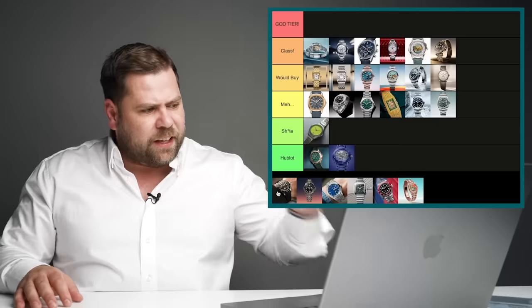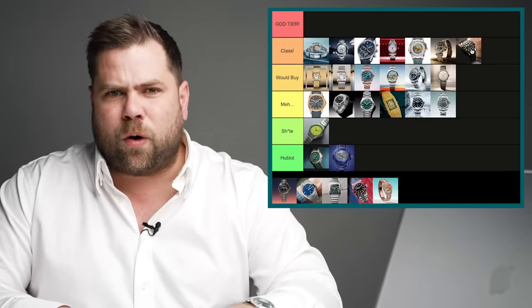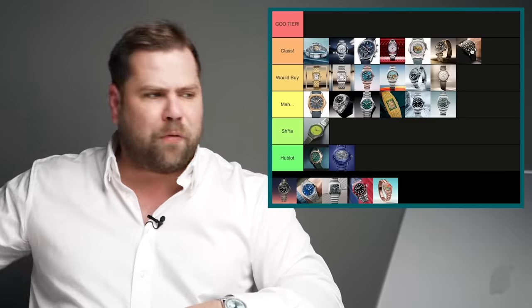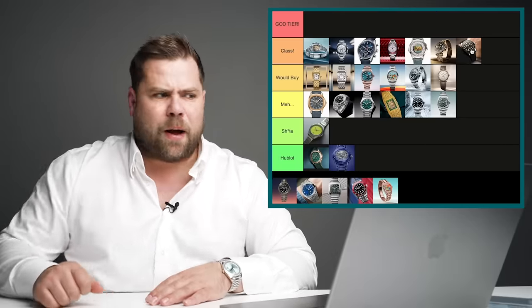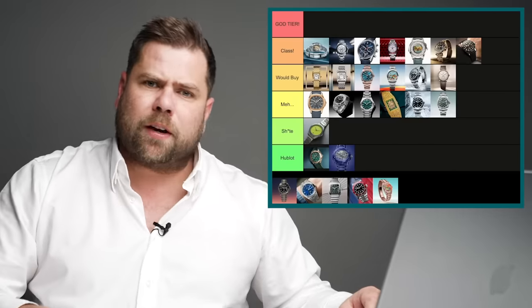The Tudor Black Bay 54 on a kind of Oyster Flex-inspired bracelet — Tudor being inspired by Rolex, same company basically, but it's really really cool to see. At 37mm it's too small for me unfortunately, but I really really like that Tudor is heading towards a more vintage direction. A lot of people will love that and it'll do the brand very well. I'm putting this in the class category — it's actually quite good.